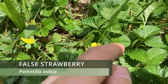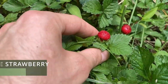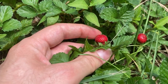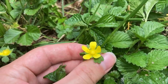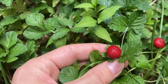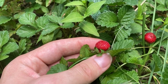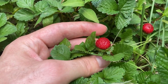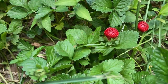Here we have fall strawberry, and luckily we have its flowers and its fruits. Its fruits look just like actual strawberries except they're smaller and more round. The flower of fall strawberry is yellow, whereas an actual strawberry's flower is going to be white. The fruit of fall strawberry doesn't really taste like much — they are edible, they're just very watery — whereas the fruits of an actual strawberry are larger and have a very nice taste.